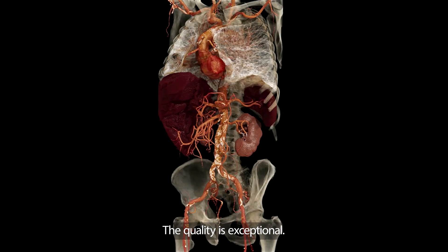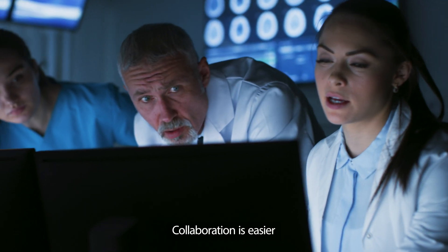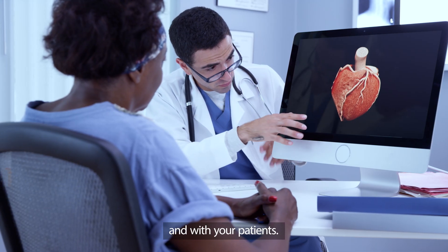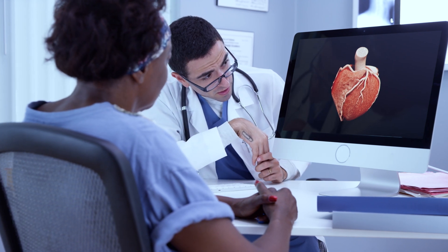The quality is exceptional. Collaboration is easier across multidisciplinary teams and with your clients.